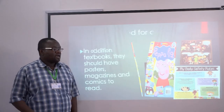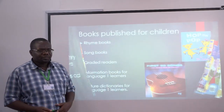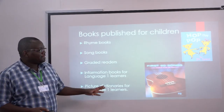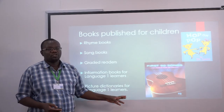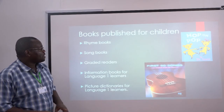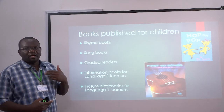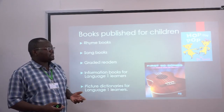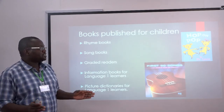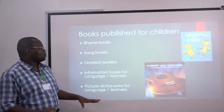That is not enough. In the market, there are books published that are tailor-made for children. Some of these books are rhyme books. These rhyme books have mostly three-letter words, because children's ability to pronounce long words is not yet developed at that age — when they are still young, maybe grade one, two, or three.